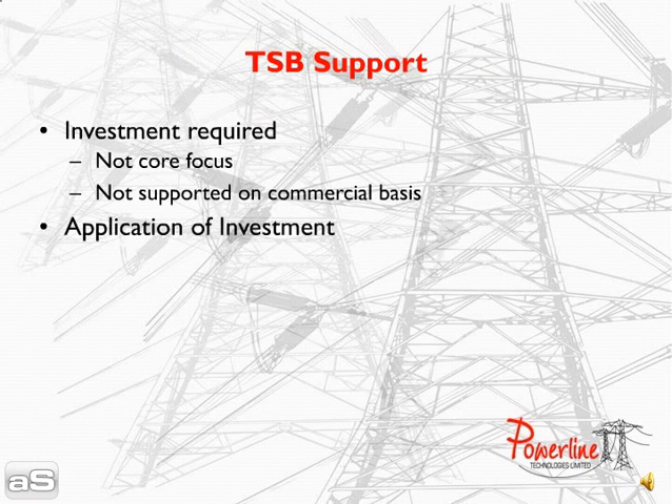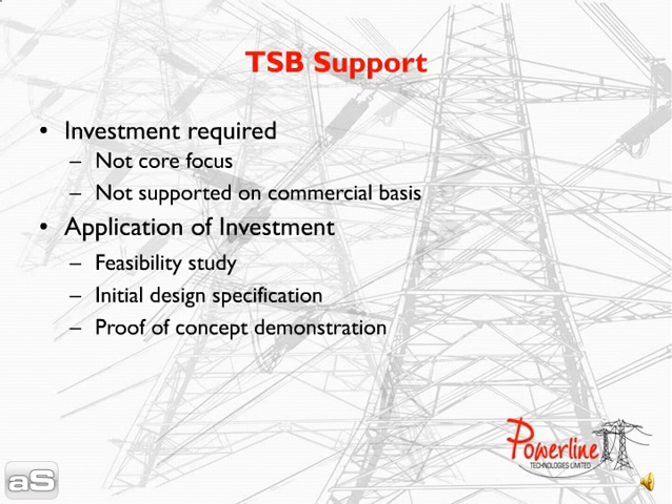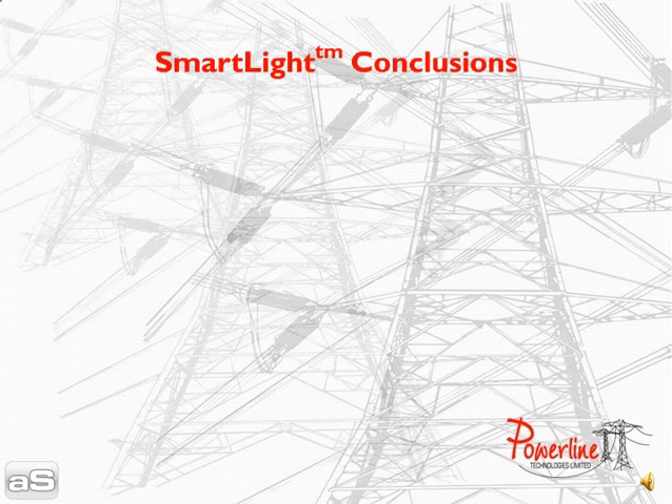TSB investment is required as this is not part of the company's current business focus and the development could not be supported on a commercial basis at this time. Investment will be used to complete a feasibility study and initial design specification and a proof of concept demonstration.